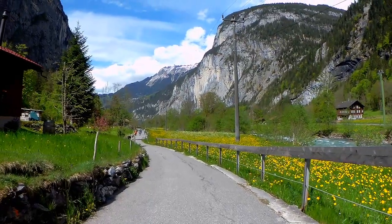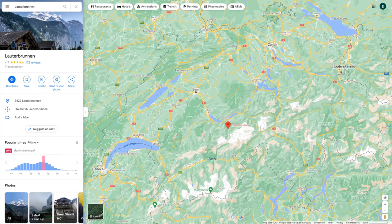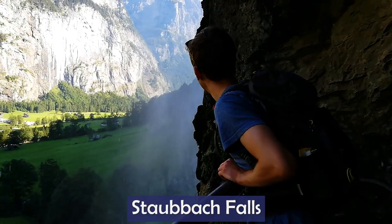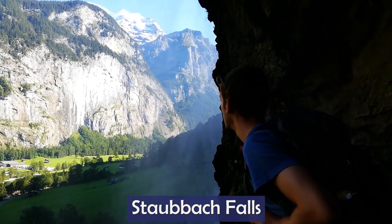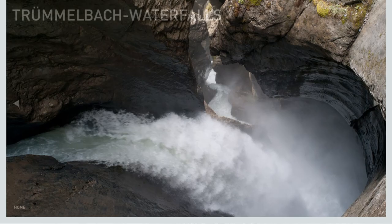Parts of the walk are on the paved road and parts on the gravel path that goes by the river. To get there, drive or take a train to Lauterbrunnen. As you start walking through the town, you'll see Staubbachfall. If you want, you can take the path that brings you through the cliff and behind the waterfall. Further up the valley, you can also visit Trümmelbach waterfalls, which are essentially inside the rock face.